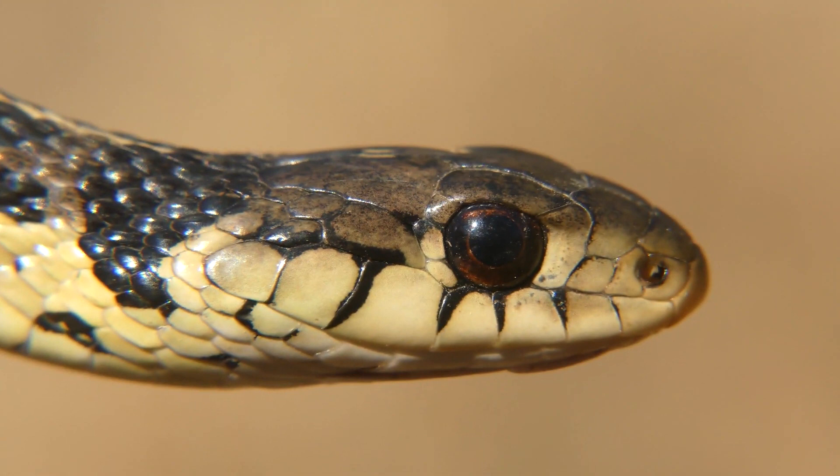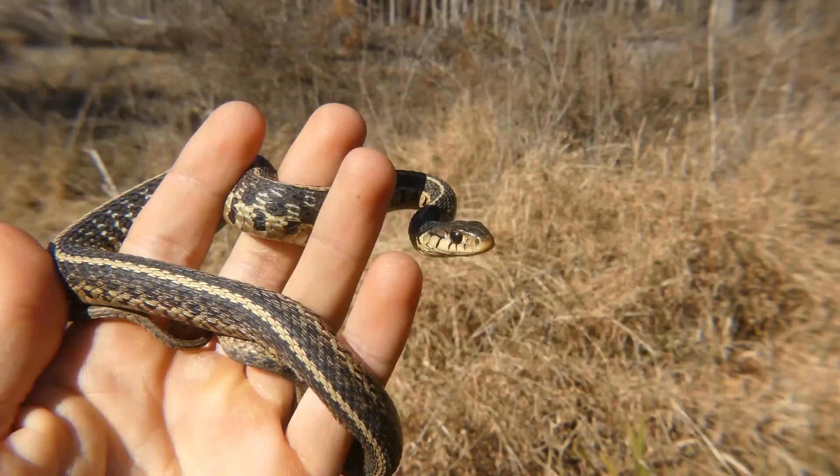The eastern ribbon snake is a species of garter snake known for its impressive jumping ability. They are able to leap several feet to escape from predators, earning them the nickname 'flying snake.'